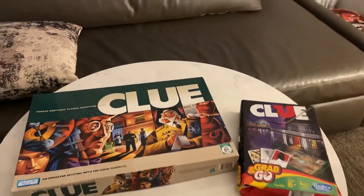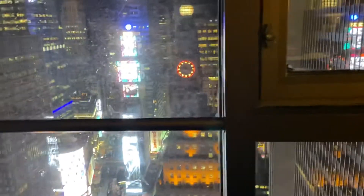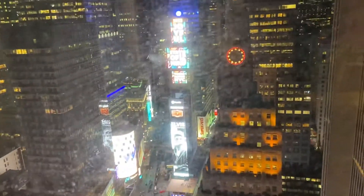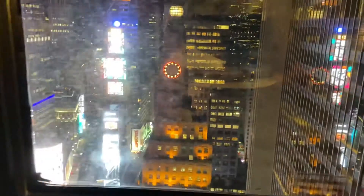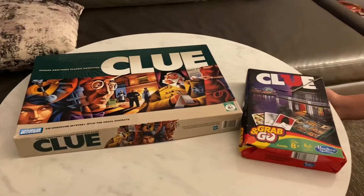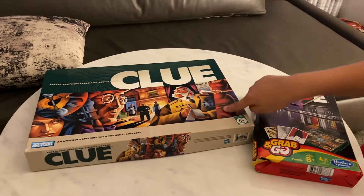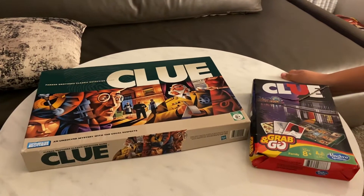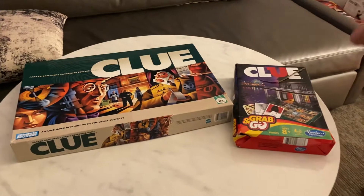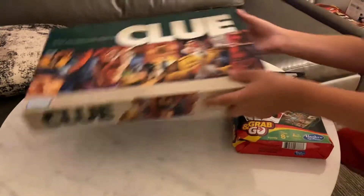New York City. I am here on my second half of my vacation to the mid-Atlantic states of Pennsylvania and New York. I have two versions of the game to show you today: the first one is the 2005 full-size version, and the second one is the 2014 grab-and-go version. So without further ado, let's get started.